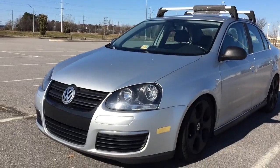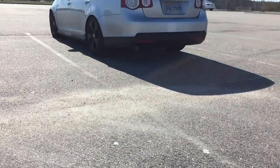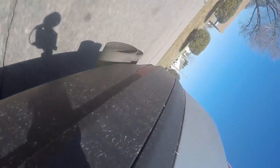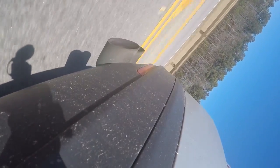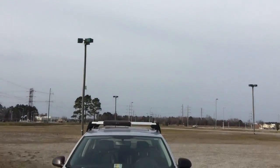Hey guys, welcome to RV Recordings. Today we're doing a review of my 2007 Volkswagen Jetta. As many of you know, this car is not stock — I do have a few performance mods done to it, like the AWE exhaust.